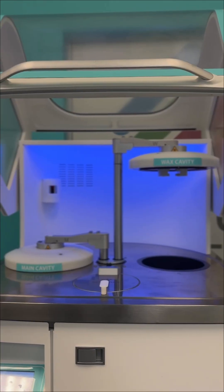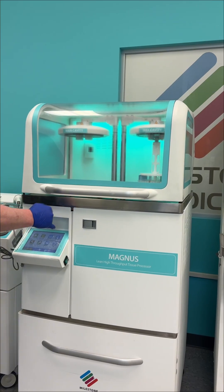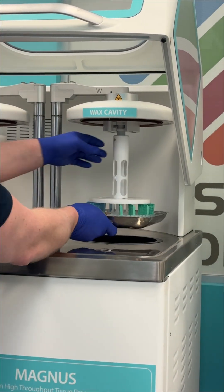Milestone provides cutting-edge technology for histology and pathology labs, improving these processes to reduce patient anxiety and improve lab workflows around the world.